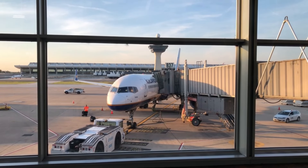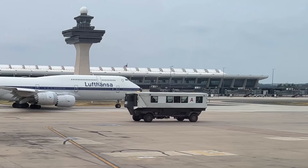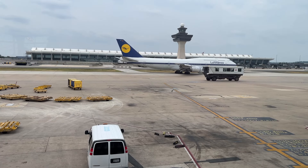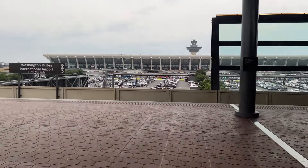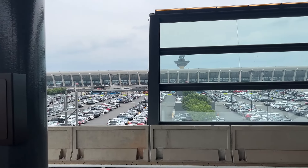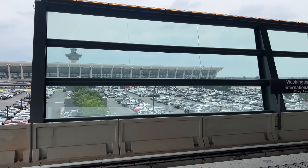I grew up in DC and have always hated Dulles Airport — not because of the architecture and not even because of the mobile lounges. It's because there was no link to the metro; it was just too far from the city. Well, 60 years after it was first conceived and billions of dollars later, as of November 2022, you can now take the Silver Line out to Dulles Airport. How convenient is it really? Let's find out.